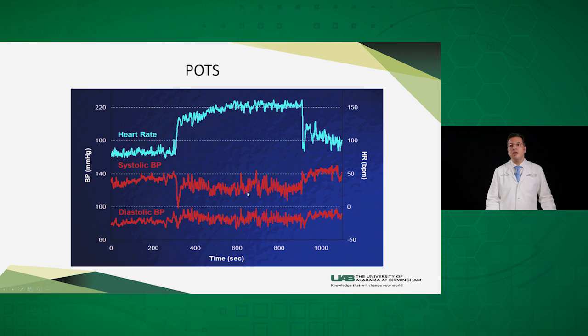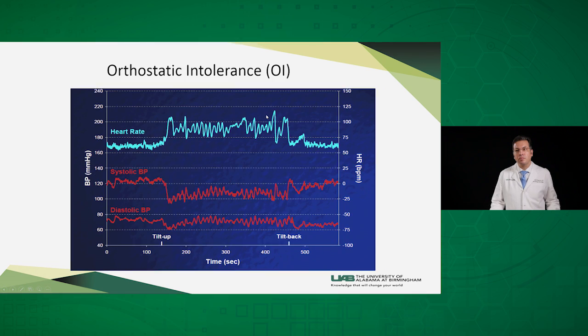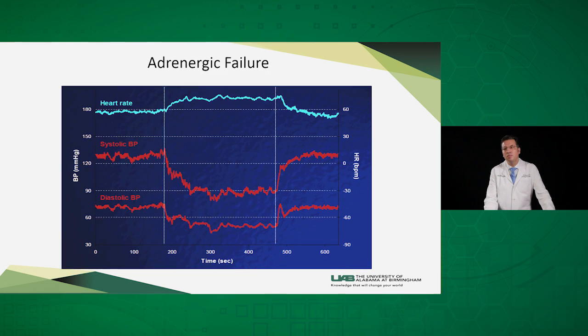This is an example of POTS where the blood pressure does not fall when the patient is tilted. However, there is an exaggerated heart rate response, and the heart rate goes up from 90 or 100 up to more than 150. In orthostatic intolerance, there is a mild drop in systolic and diastolic blood pressure, and the heart rate also goes up with oscillations of heart rate and blood pressure as the system is under stress. In adrenergic failure, there is a significant drop in blood pressure well beyond 20 systolic and 10 diastolic, with a mild compensatory increase in heart rate that is insufficient to counteract the blood pressure drop.